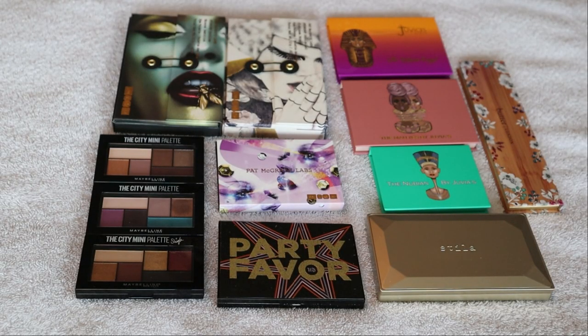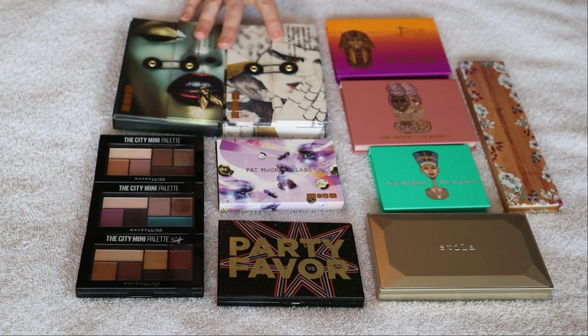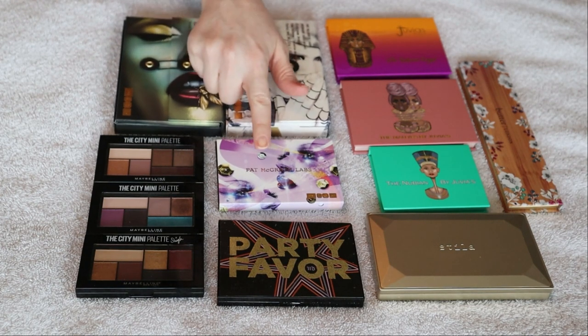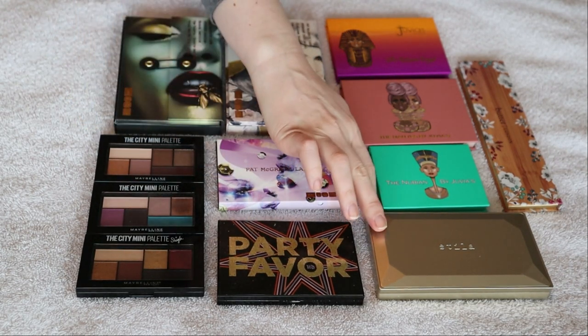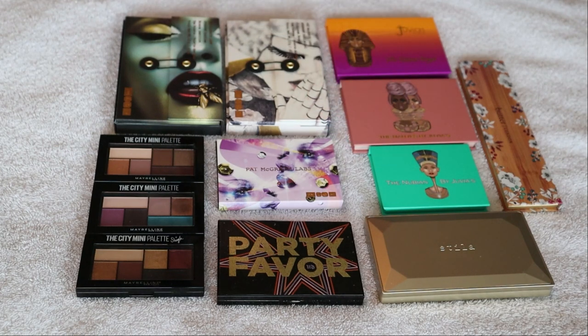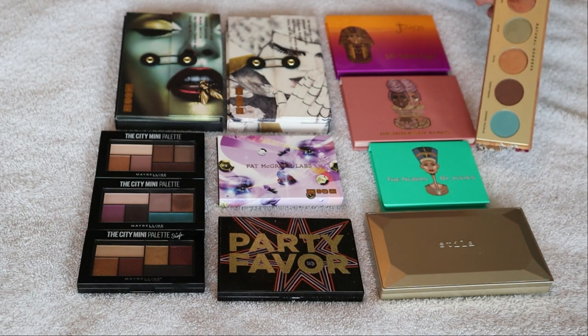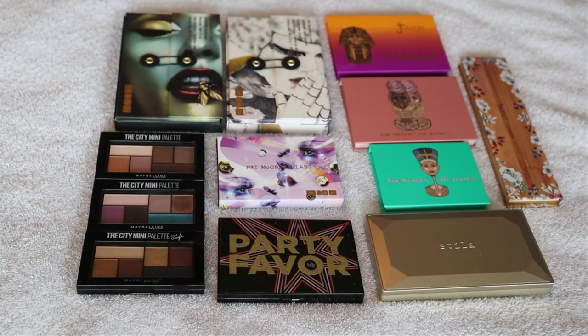Here we have all of my six pan eyeshadow palettes. I've got these three city minis, I have two of the full sized Pat McGrath palettes as well as a little mini one, I have the Party Favorite palette from Urban Decay, one from Stila, three little minis from Juvia's Place, as well as this Butter London one that came in a BoxyCharm. I really really love this one - it is so freaking stunning. That is a total of 12 six pan eyeshadow palettes.